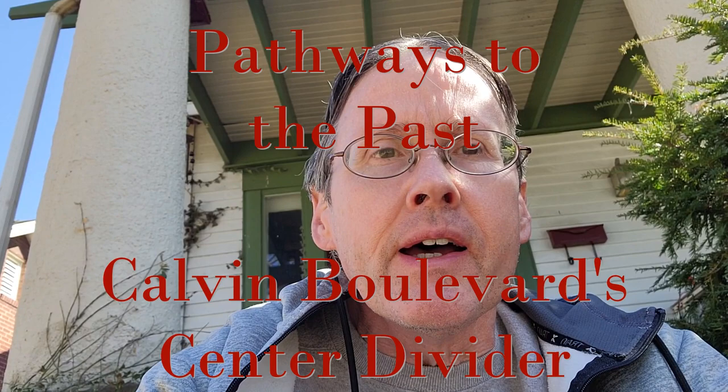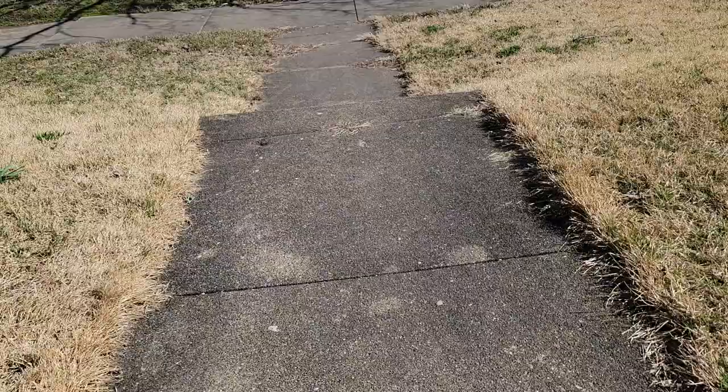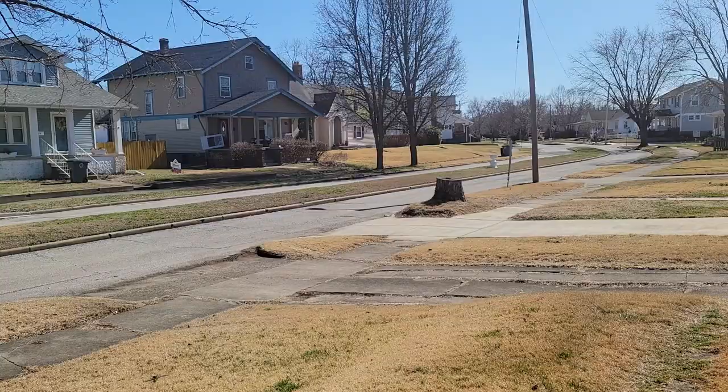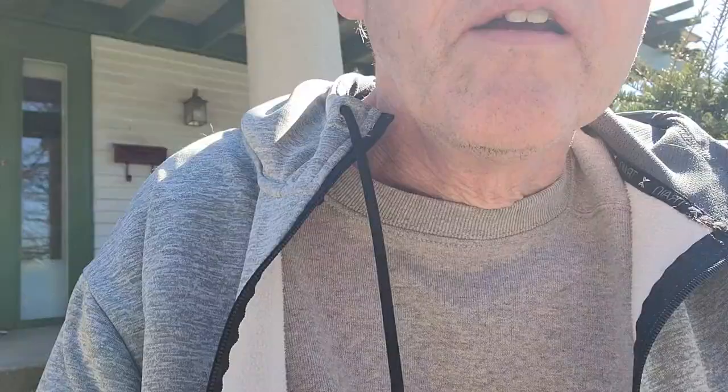Hi, Kevin Green here. Welcome to Pathways to the Past. I'm sitting outside my house here on Calvin Boulevard starting this video. Whenever the subject of Calvin Boulevard comes up, there are a couple of questions that usually arise. Calvin has this center divider down the middle of the street for the first two blocks. One question is why does Calvin Boulevard have the center divider, and the other is why doesn't the third block have it — or why don't the other boulevards in this part of town have one?